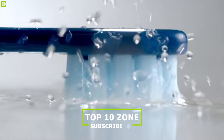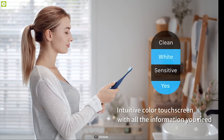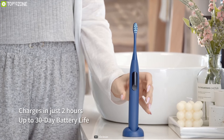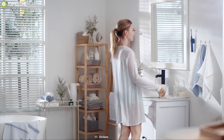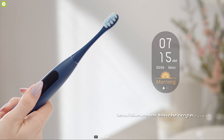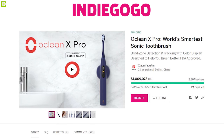No more damage, bleeding or discomfort from brushing. It comes with 4 brush modes including 20 brushing programs so that you can completely customize your brushing experience for optimum results. This brush features a rechargeable lithium-ion battery which provides up to 30 days of battery life on a single charge. The All Clean X Pro has raised $92,000 on its crowdfunding campaign on Indiegogo and you can back them up.